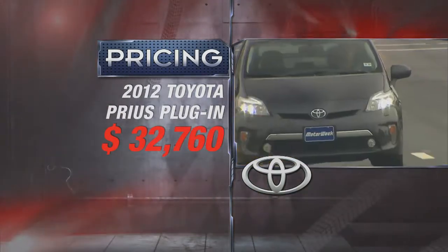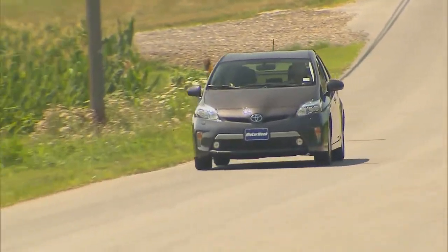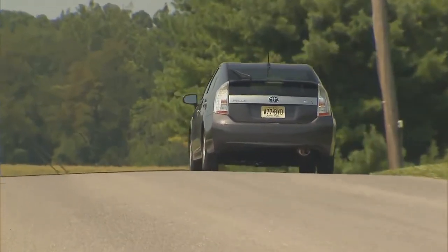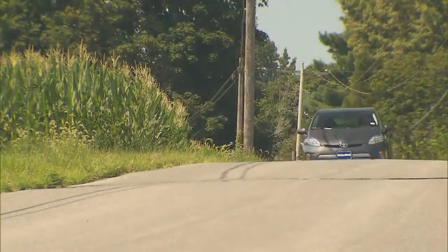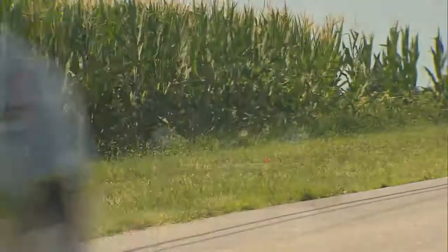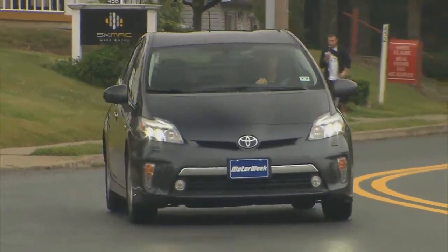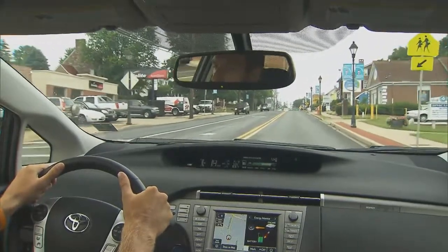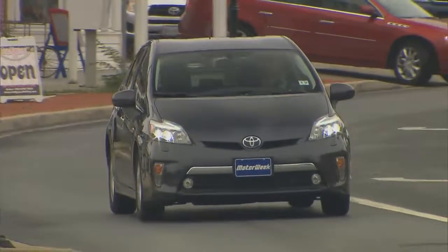Pricing for the Prius Plug-in starts at $32,760. It's difficult to make a direct price comparison to the standard Prius since the plug-in has features that don't line up with any one trim level, but we figure you're paying around six grand for the PHEV system — some of which can be recouped through federal and local tax incentives. Like the Chevy Volt and Nissan Leaf, the Prius Plug-in is eligible for California's HOV lanes. The 2012 Toyota Prius Plug-in Hybrid is a welcomed addition to the Prius family — one that increases the potential of what a hybrid can offer. Quite simply, it uses even less gas. That's the kind of car we're all looking for.